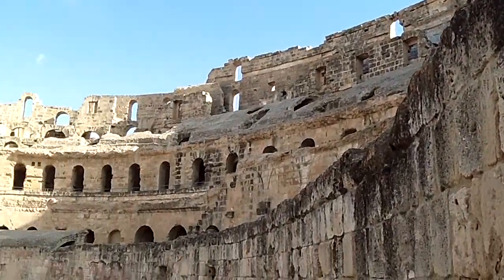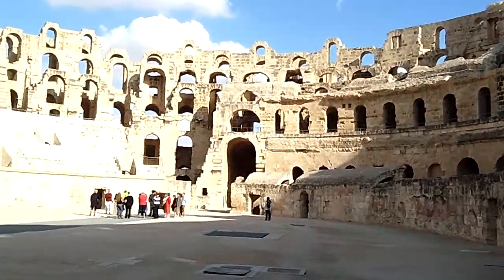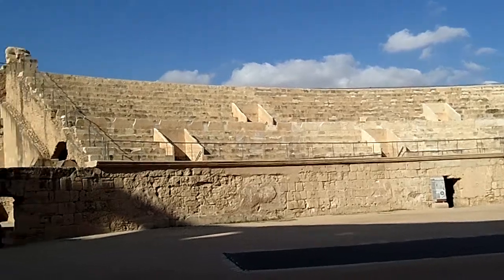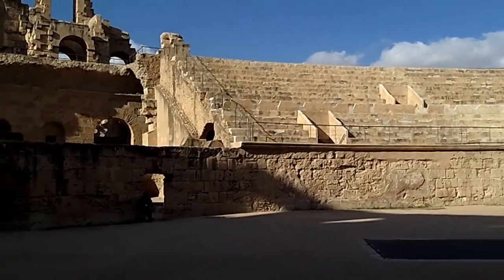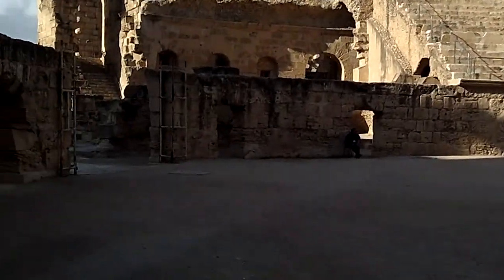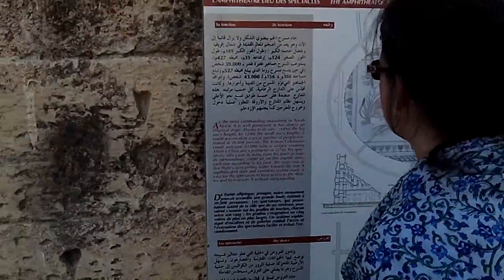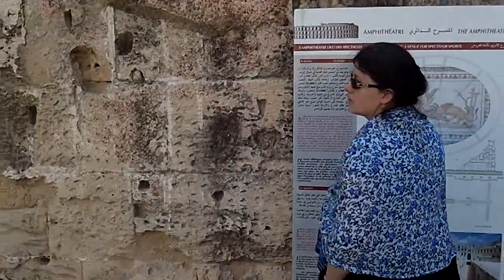The spectators, who came from the town as well as the surrounding area, could sit on the marble tiers, each one according to their rank. The steps rose in five flights, with tiers getting wider towards the top. The sophisticated stair and corridor system made it easy for spectators to access the theatre and to evacuate without overcrowding.